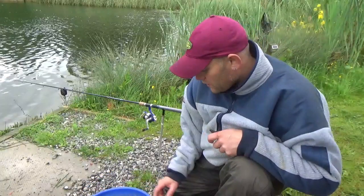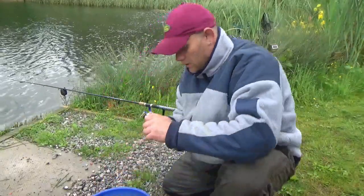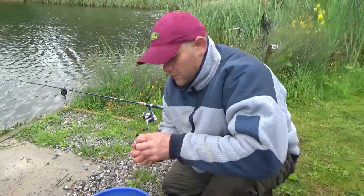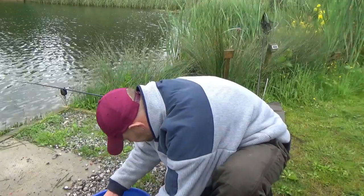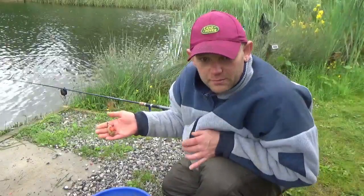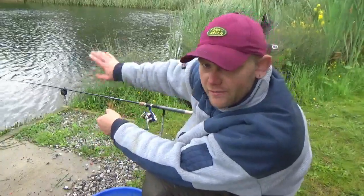Just a quick rundown — we're back on the method feeder with little pineapple boilies, dropping these in the method feeder with a touch of the larva bloodworm flavoured glug. A nice little method feeder offering. We've got the oil in there and we're casting only about three to four rod lengths out.